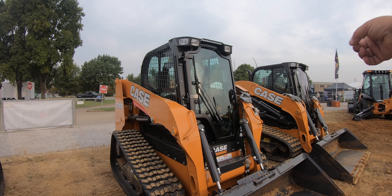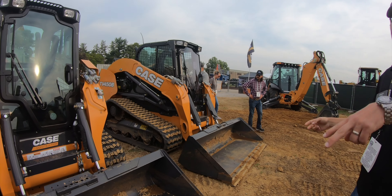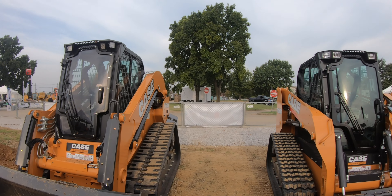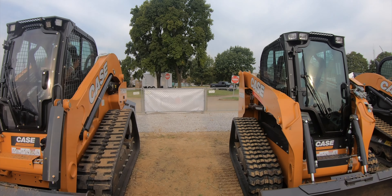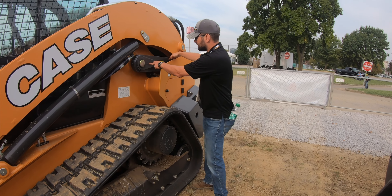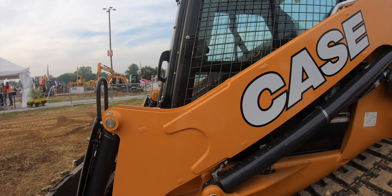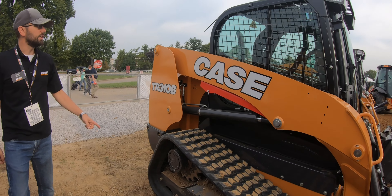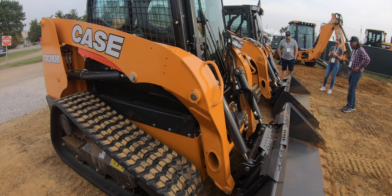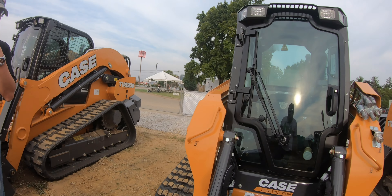The two machines on the outsides are both verticals; this is the only radial we have out here. You can see how they have this extra link right here — the arm is actually pinned there, so as you raise it, instead of just pivoting in an arc, it moves differently. So I can just move a little dirt with it now. Yeah, you're welcome to go in there.